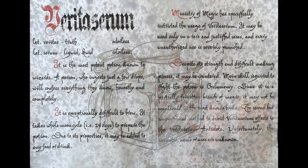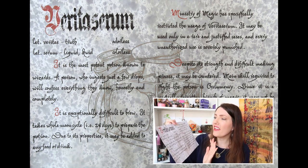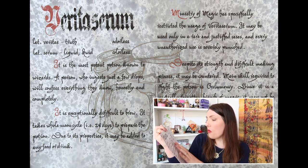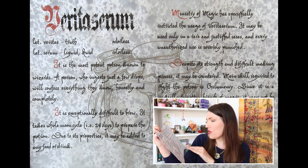The last item is another paper replica — a page of the Veritaserum that we got in our potions kit. Again, it looks really old with beautiful writing and a gorgeous illustration in the middle.